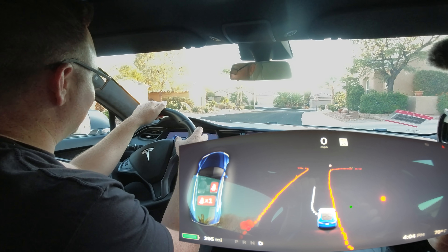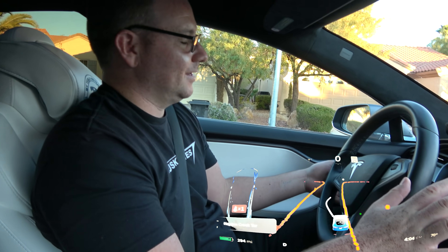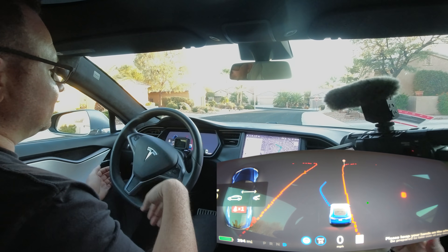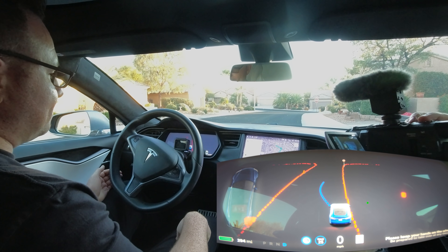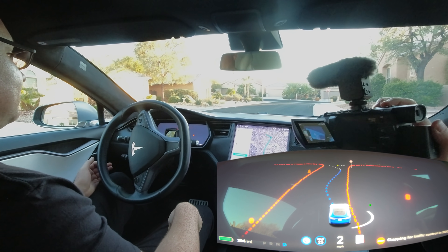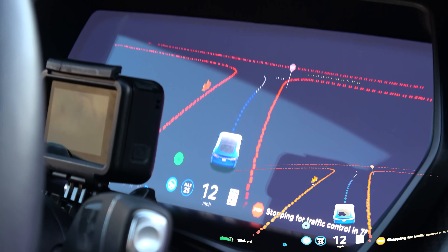They're going to Albertsons grocery store. This is something entirely new with FSD Beta — double-clicking the stick, which normally you do on a street with lane lines. The screen shows it stopping for traffic control because it sees the stop sign — that whole display is trippy.